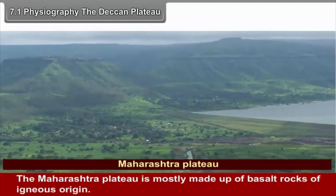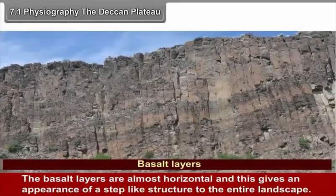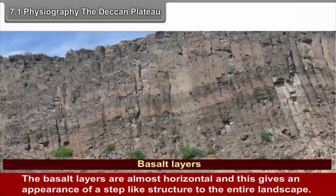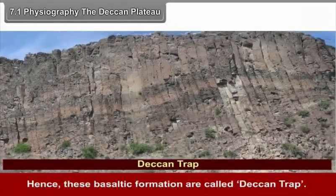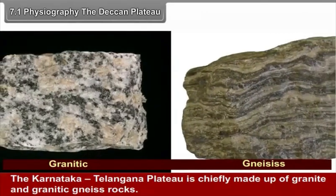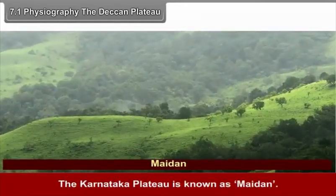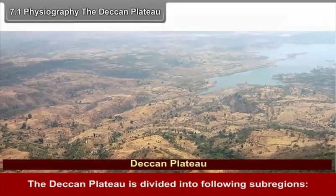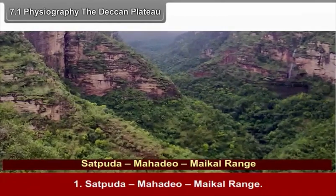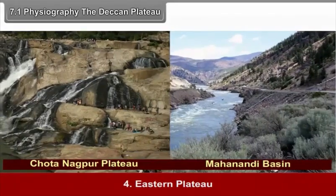The Maharashtra Plateau is mostly made up of basalt rocks of igneous origin. The basalt layers are almost horizontal, giving an appearance of a step-like structure to the entire landscape. Hence, these basaltic formations are called Deccan Trap. The Karnataka-Telangana Plateau is chiefly made up of granite and granitic rocks. The Karnataka Plateau is known as Maidan. The Deccan Plateau is divided into the following sub-regions: 1. Satpudha-Mahadev-Maikal Range, 2. Maharashtra Plateau, 3. Karnataka-Telangana Plateau, and 4. Eastern Plateaus.